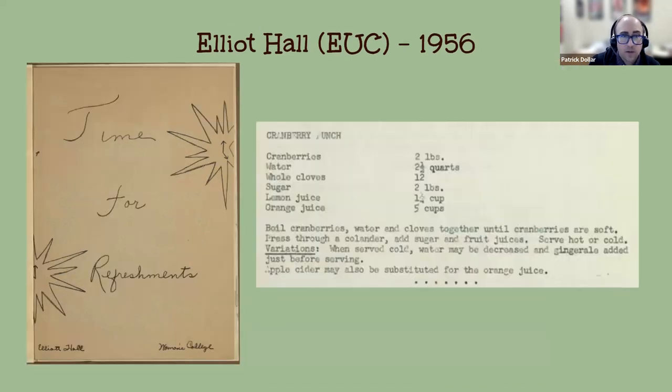I think Let's Have a Party was the first booklet, and then Time for Refreshments was a second one, also from 1956. Unlike the first, the inside cover doesn't say it's experimental, so I think they released the first, got feedback, and then released Time for Refreshments, which has many of the same recipes repeated. From this one I pulled out Cranberry Punch, which I've never heard of but sounds pretty good. These were meant to entertain alumni gathering outside the university in groups of 50 or more. Elliott Hall was just a central gathering space at that time.